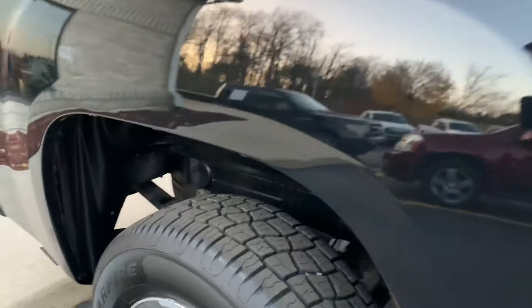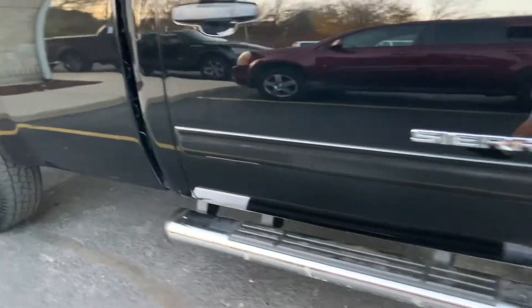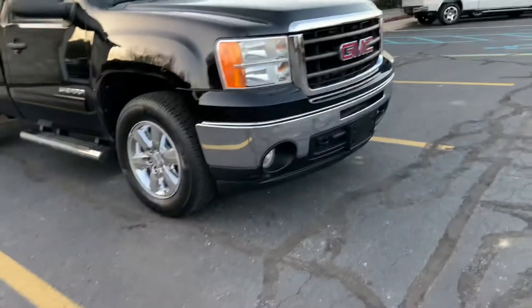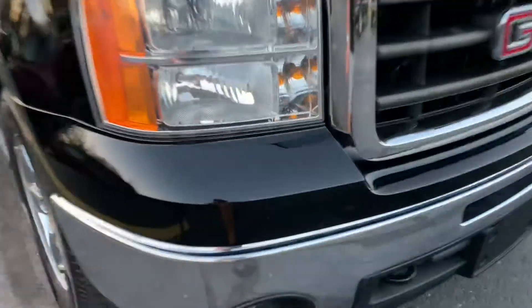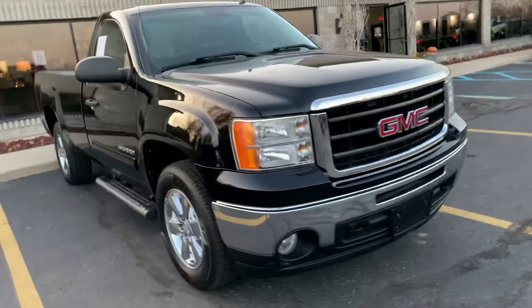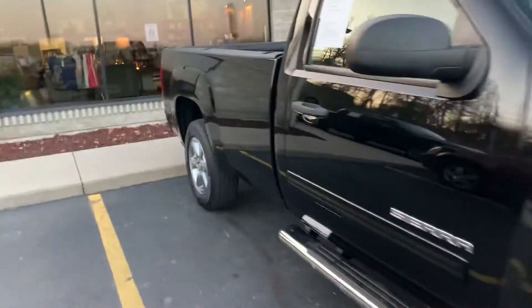Look at the box side over here — tiny little scratch has been touched up. This is a gem with the tube steps. One little ding in the front bumper, just a tiny one, nothing to worry about. Big chrome GMC grill. This truck is a 9 out of 10 right here.